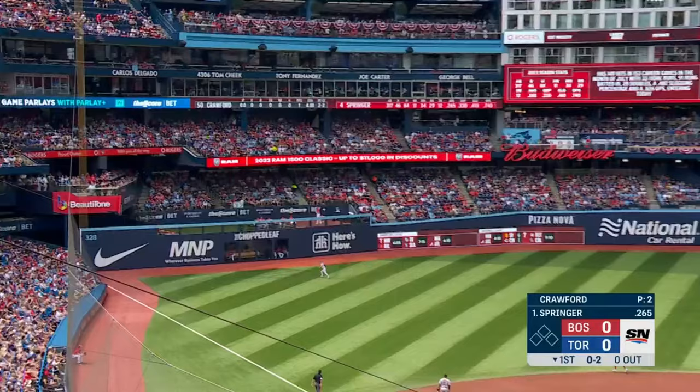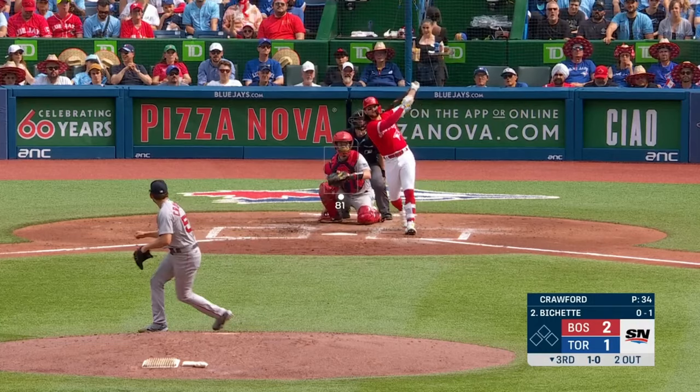A short arm delivery, much like a catcher — Springer's seen it pretty well — it is gone.